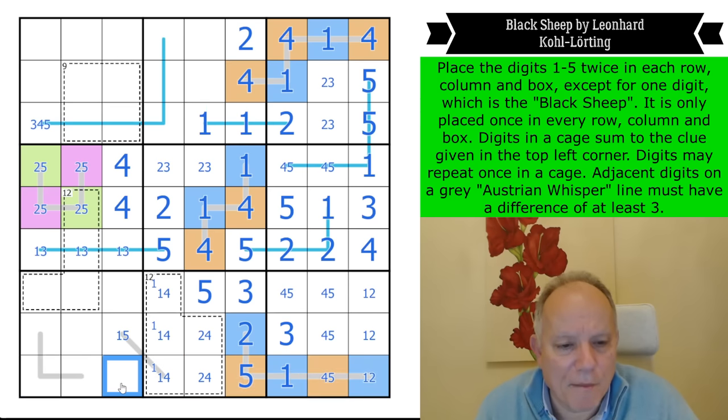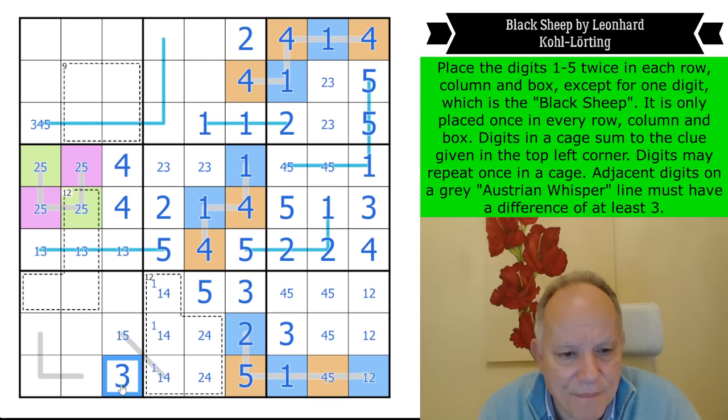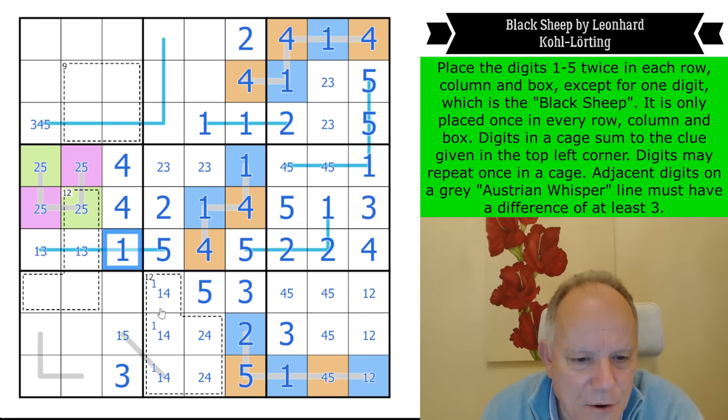Where is three in the bottom row? Three can't be on the gray line, so it's there. Now this isn't a three — so it's a one. Three, the so-called black sheep, is actually the most helpful digit in the puzzle because you can actually do elimination using the three.